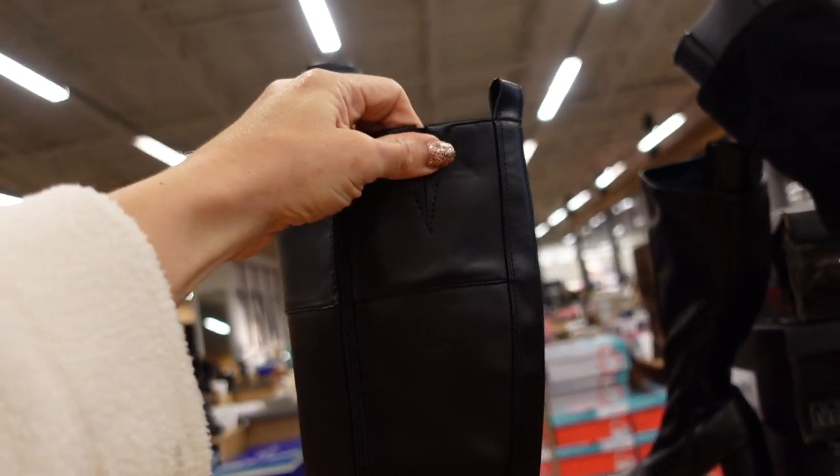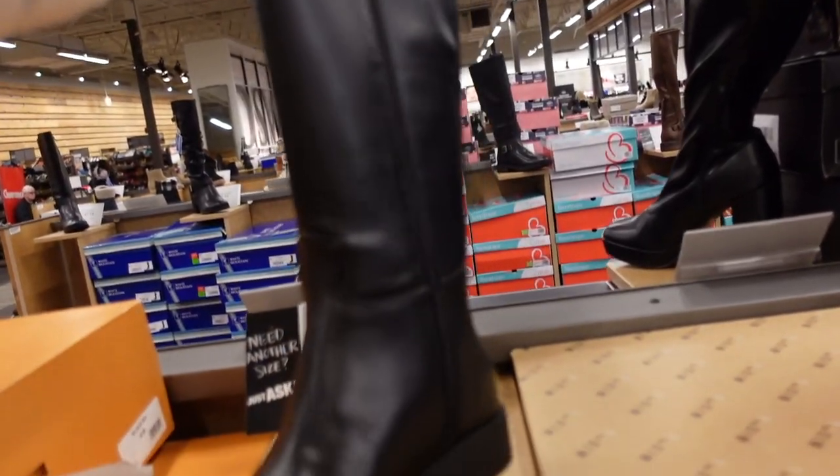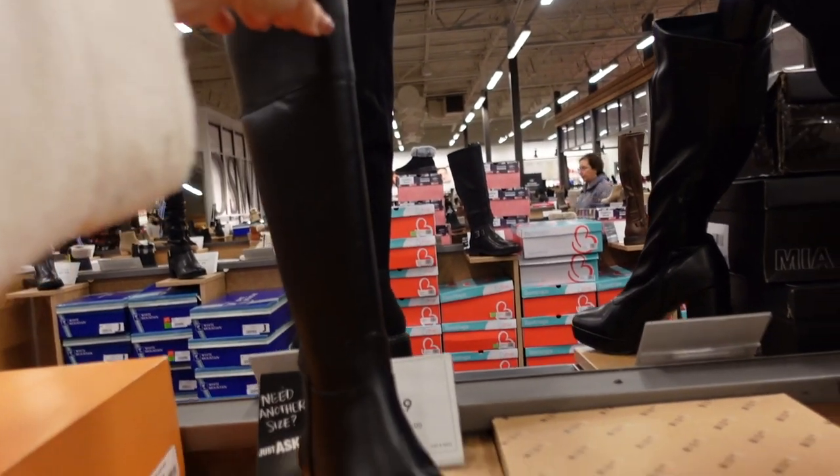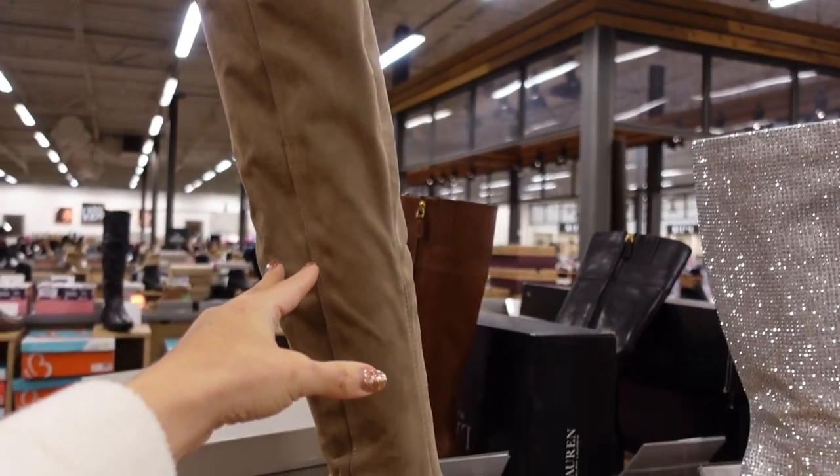New riding boot from Unessa — zipper on the inside, a little bit of elastic at the top if you have a bigger calf, pull-on tab, chunkier heel, not too high. These are $79.99.